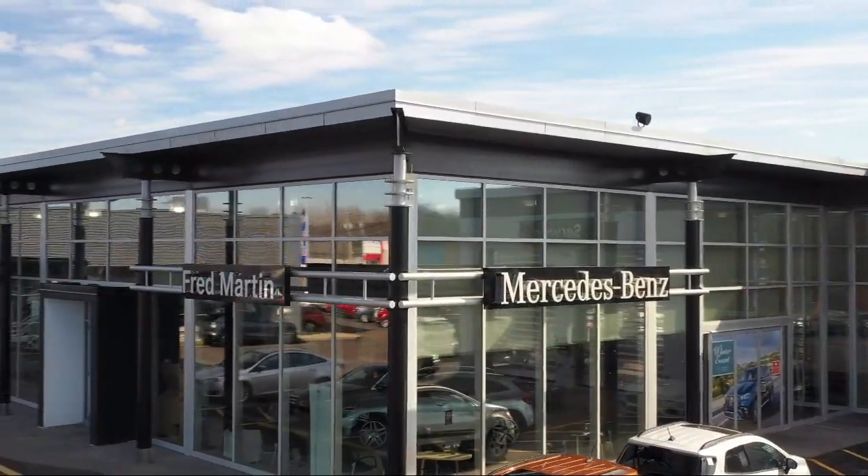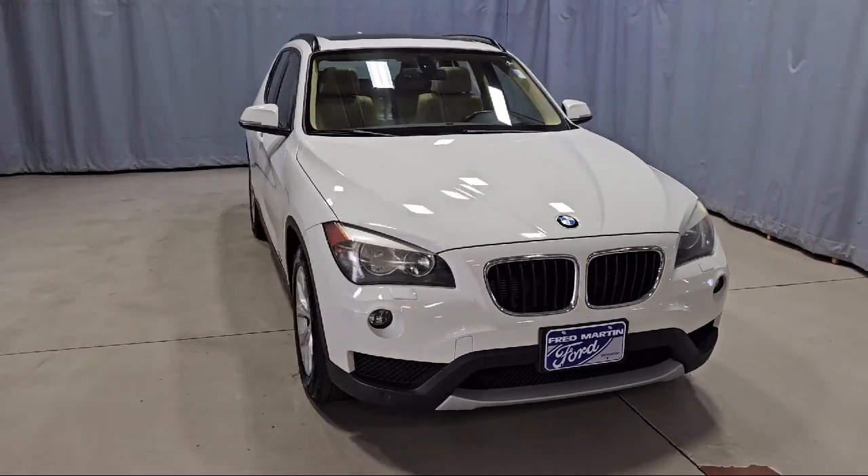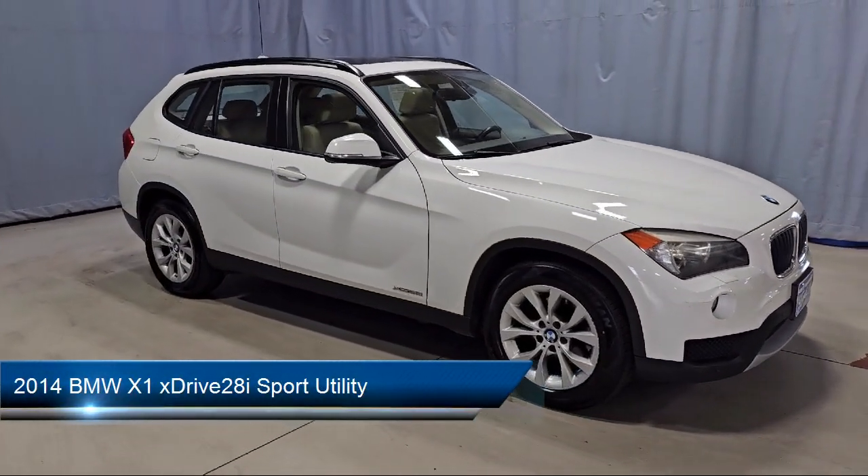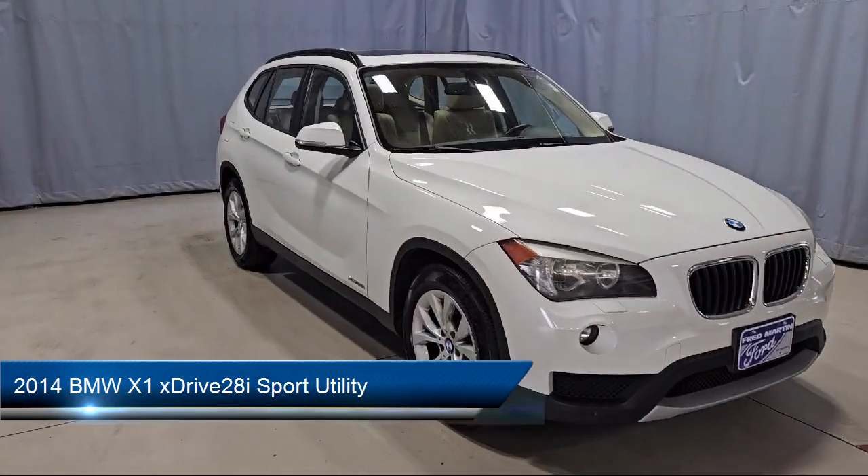Welcome to Fred Martin of Youngstown, and here's a look at another one of our great vehicles from our inventory. It comes equipped with navigation, sportline, and rain-sensitive windshield wipers.